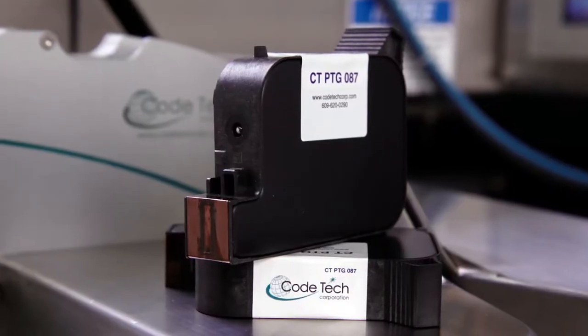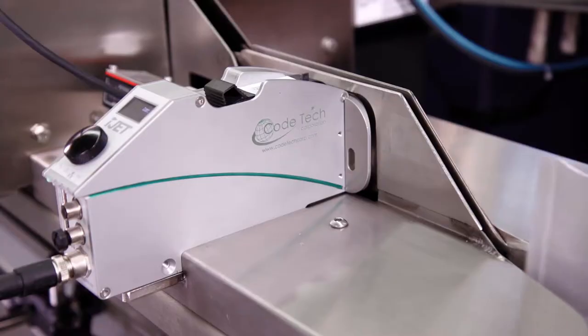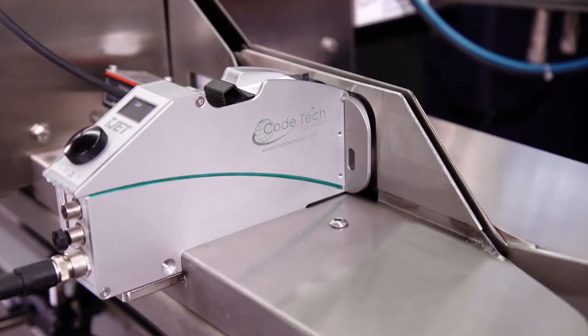If you walk through the aisles of a grocery store or look at how medical devices or pharmaceuticals are packaged, a majority of those are packaged in non-porous materials. The introduction of the new solvent-based ink and cartridges by HP has allowed COTECH to print on virtually any substrate.